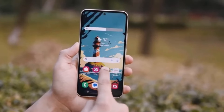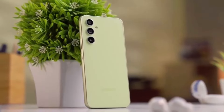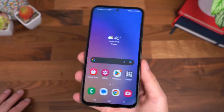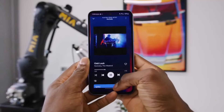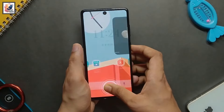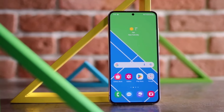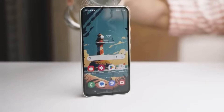The Galaxy A55 comes packed with additional features to elevate the overall user experience. Stereo speakers provide enhanced audio quality, an in-display fingerprint sensor ensures secure and convenient unlocking, and an IP68 rating adds durability by making the phone resistant to dust and water.